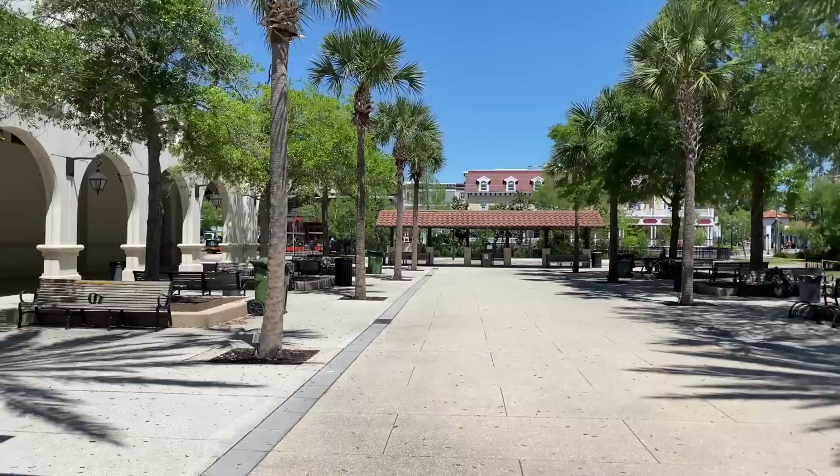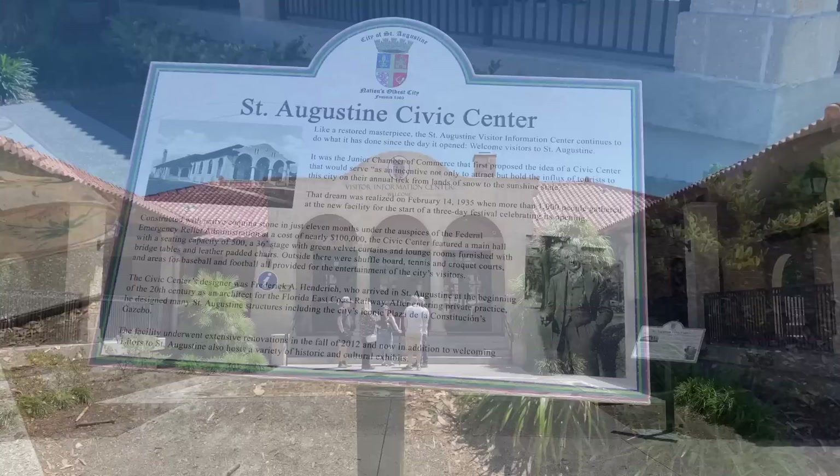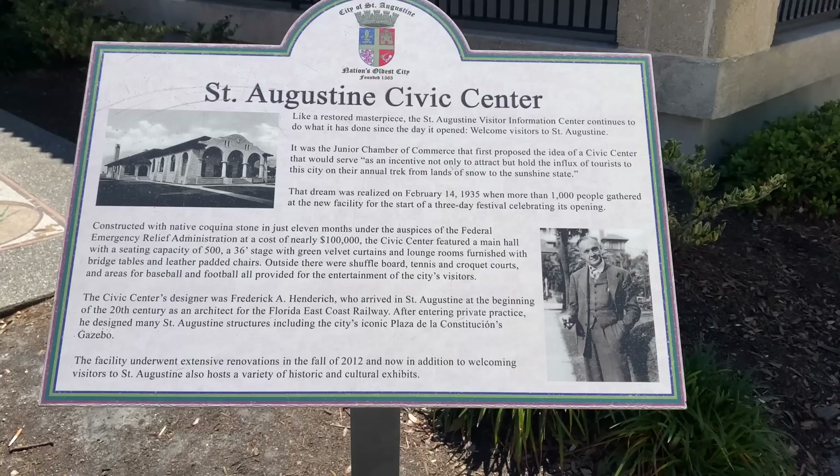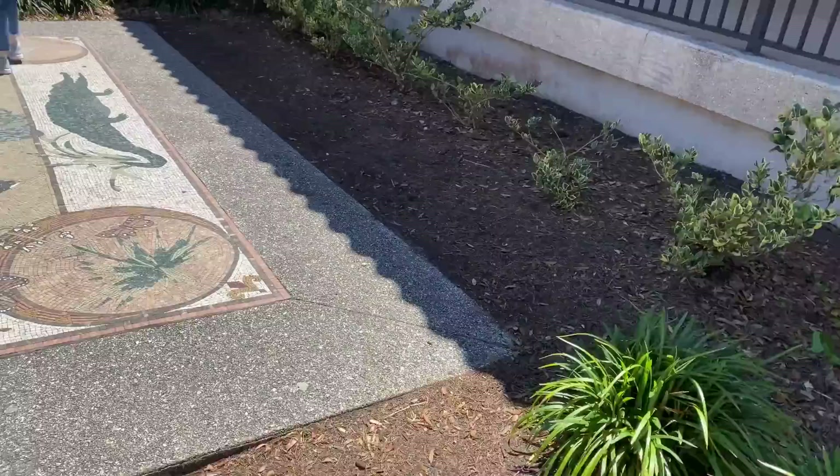Made our way to the St. Augustine Visitor Center information. Trolley pickup is right over there — that is an additional cost. But there is a star van right over here that will take you to the other side where the cathedral and everything is. This is the welcome center. It's pretty neat that the visitor center has been in this building since 1935, which is pretty amazing. The governor's house, the plaza, all the good stuff is right here.